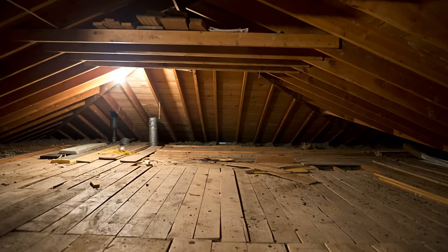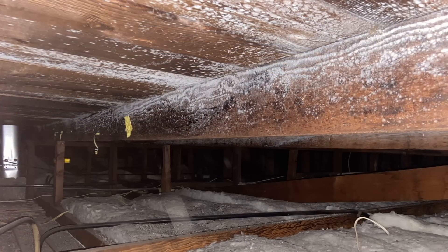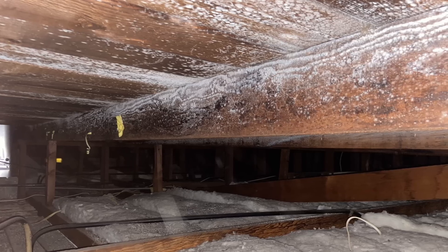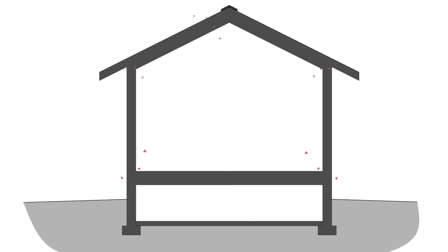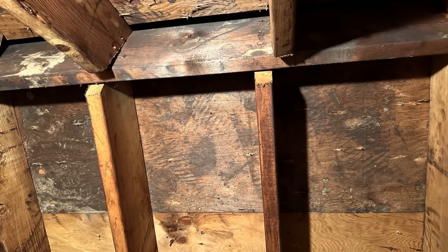Insulating old attics also poses a similar issue, especially in cold climates and humid climates. Haphazardly insulating a vented attic without air sealing the ceiling plane often results in mold growth and rot at the location of the air leaks, such as around recessed lighting penetrations, exhaust fans, and other holes. Air leakage has the potential to transport moisture at a rate that is orders of magnitude higher than diffusion alone, and when that warm moist air from the interior comes into contact with a cold surface, we get condensation, which is a perfect catalyst for mold growth.